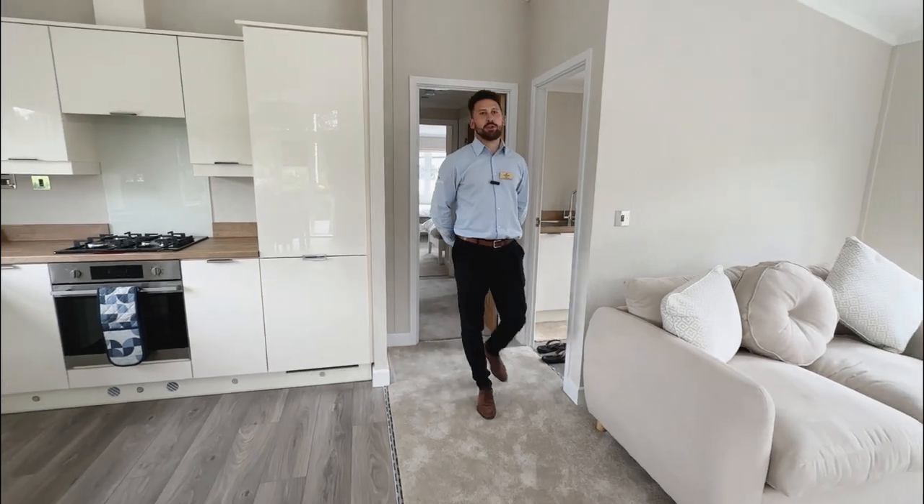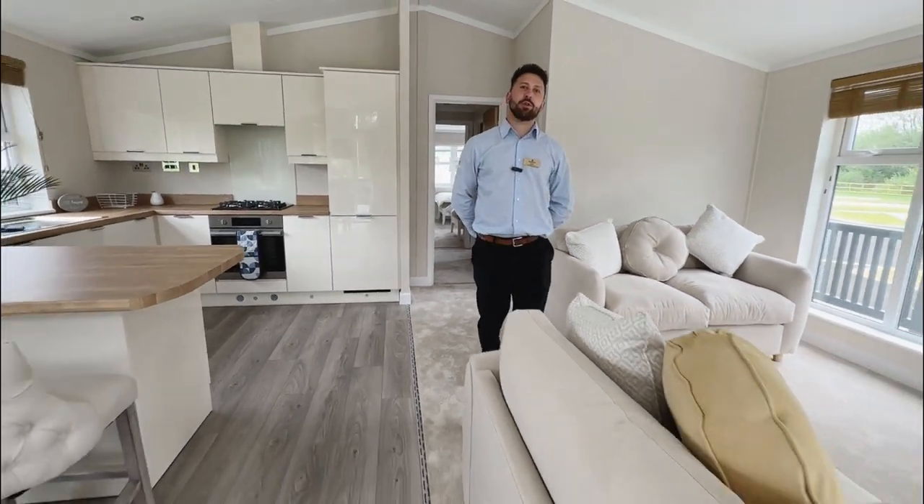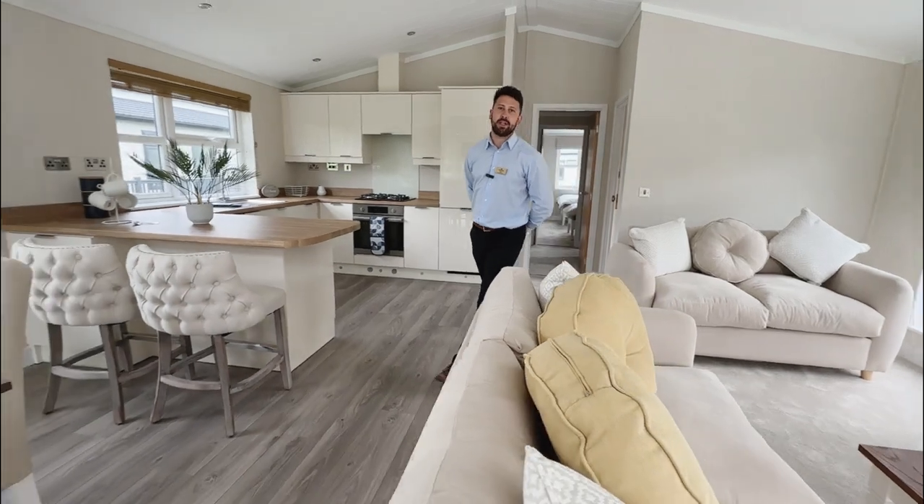Hope you've enjoyed the tour. Should you wish to receive any more information or arrange a viewing of this stunning lodge at Otters Walk, feel free to send us an email or pick up the phone.